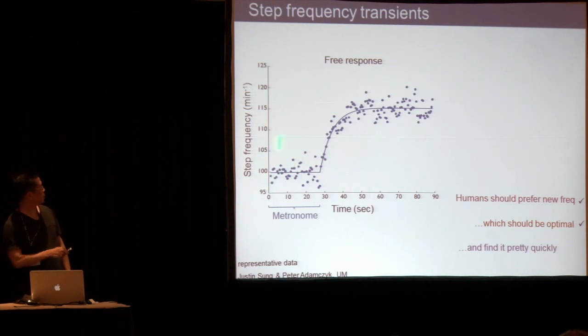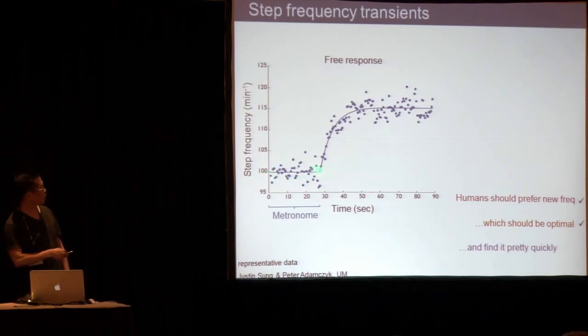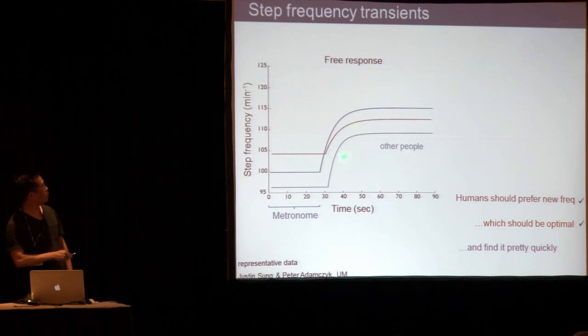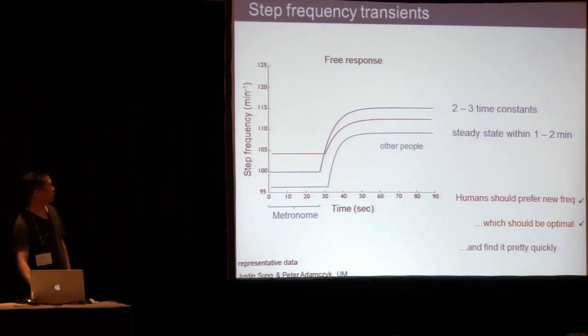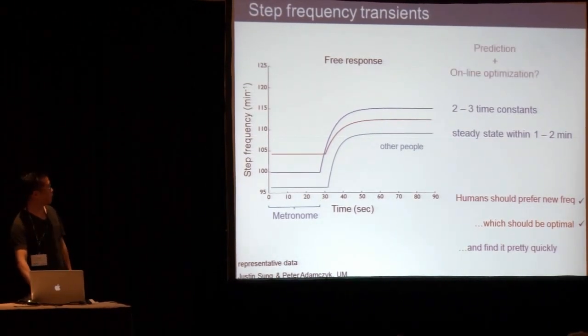The next question was: do they find the new frequency pretty quickly? We plotted step frequency versus time. The first time people put on these arc feet, they walked a few steps in the lab, then got on the treadmill. We had them walk at a fixed speed with a metronome — they weren't allowed to choose their own frequency. Then we turned the metronome off and said do whatever you want. They generally chose a new step frequency relatively quickly. Some people were slower, some faster, but generally this took a couple of minutes. Fitting these curves, two to three time constants gives a reasonably good fit, assuming a linear dynamic system.